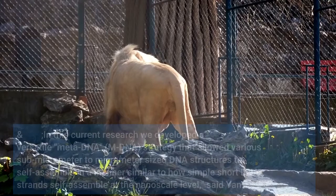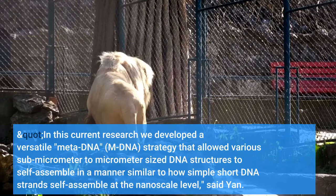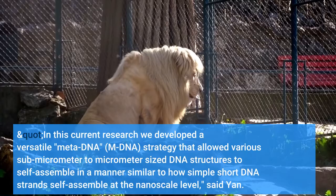In this current research we developed a versatile meta-DNA (mDNA) strategy that allowed various sub-micrometer to micrometer-sized DNA structures to self-assemble in a manner similar to how simple short DNA strands self-assemble at the nanoscale level, said Yan.